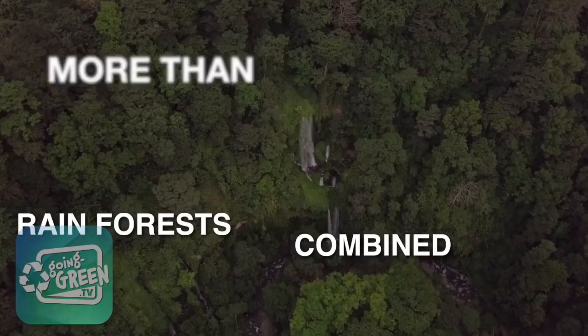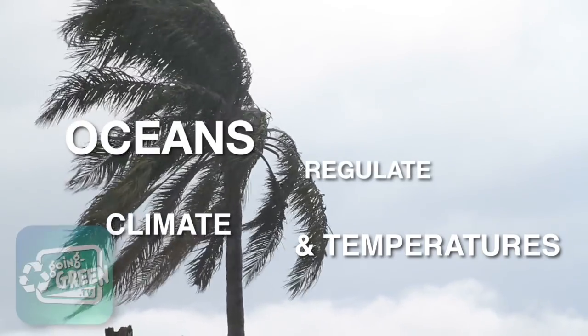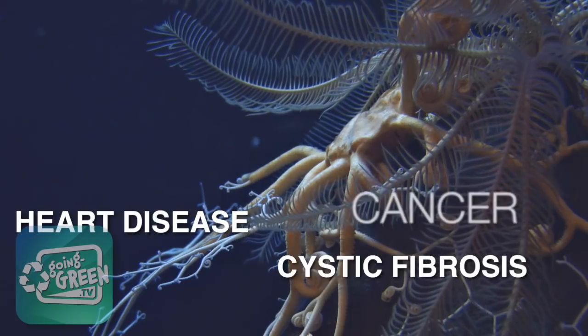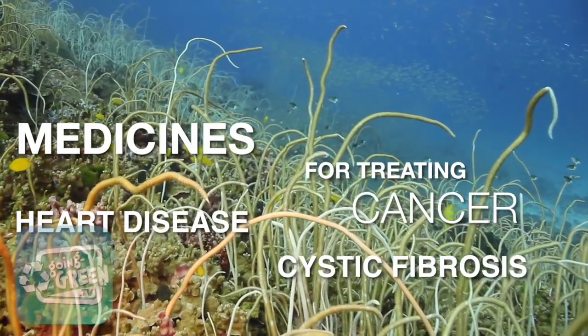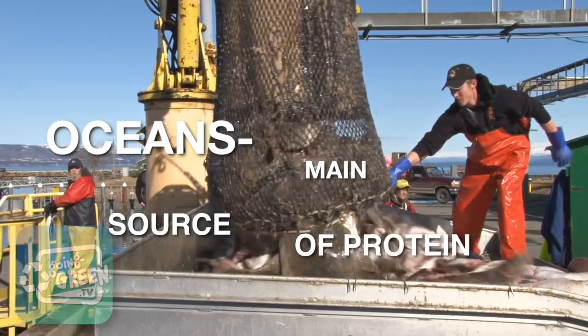That's more than all the world's rainforests combined. Our oceans regulate climate and temperatures, and also give us medicines used in the treatment of heart disease, cystic fibrosis, and cancer. They also provide the main source of protein for humans worldwide.